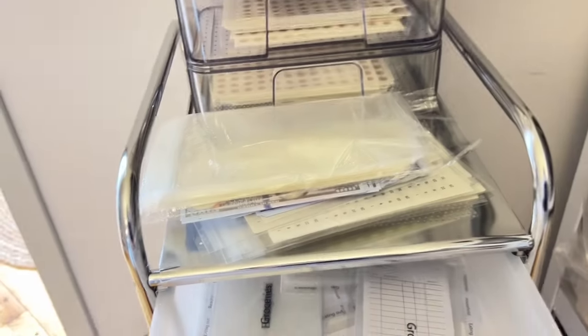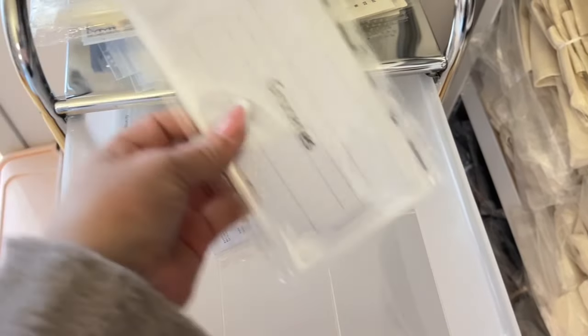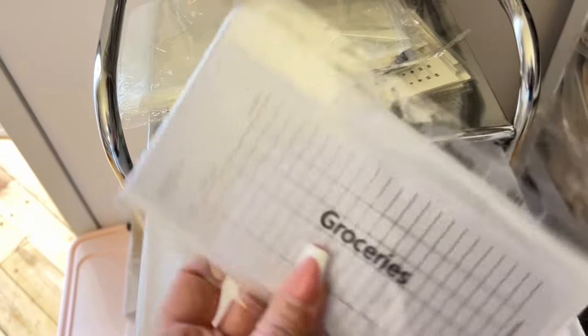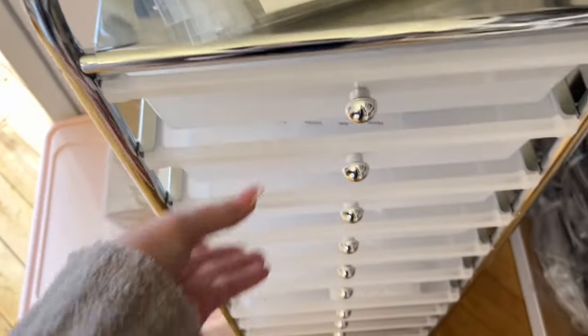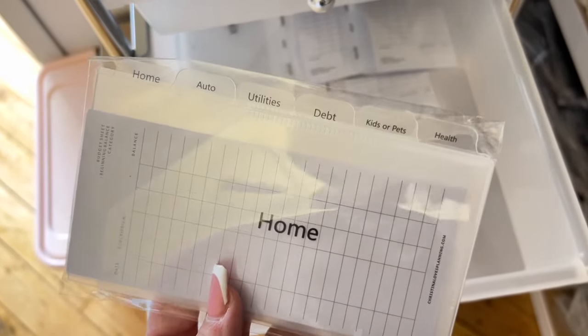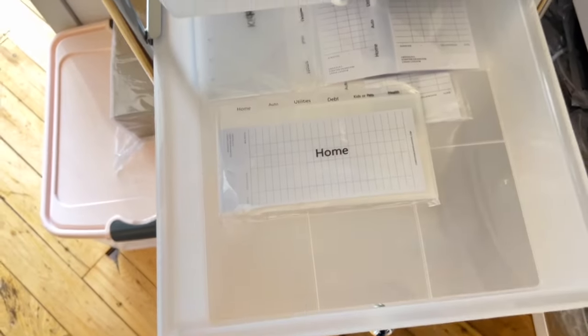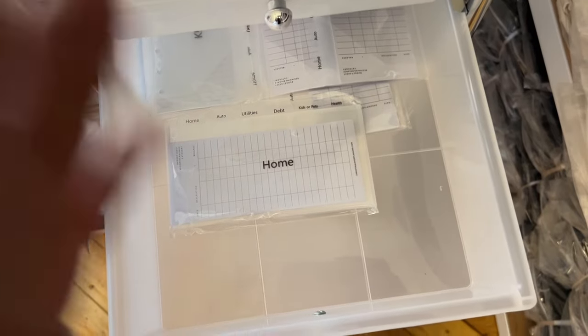These are all of the different cash envelopes — please remember, they're professionally made, really good quality, and they will help you. The categories I started with and highly recommend: the top one says groceries, household, eating out, beauty, gas, and miscellaneous — that's my variable cash envelope set. Then we have home sinking funds: home, auto, utilities, debt, pets or kids, and health. Another thing people might think is that you have to use all of them, but that's not true — you can open any of the packs and use the ones you want.